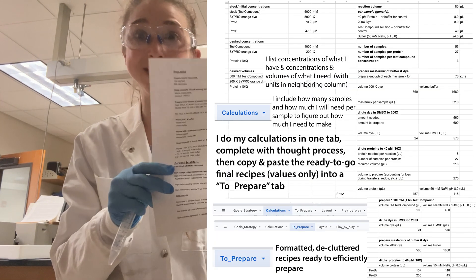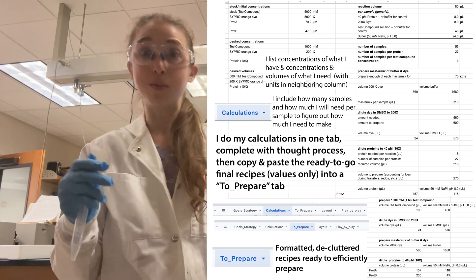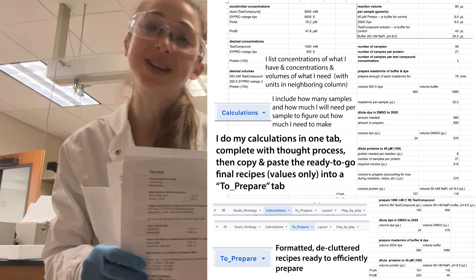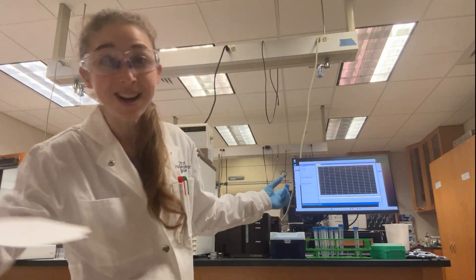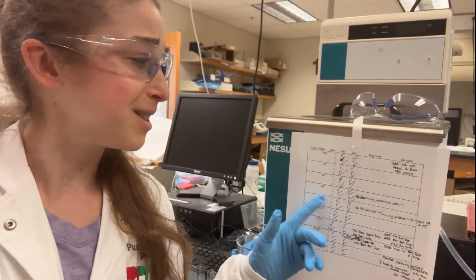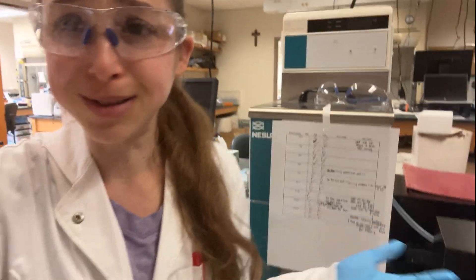Not only does it tell me step-by-step what to do, so I don't have to worry about how much I'm pipetting and where, frantically looking around — but I also make checklists that I can actually check off as I go, complete with places where I can put notes about the different runs.